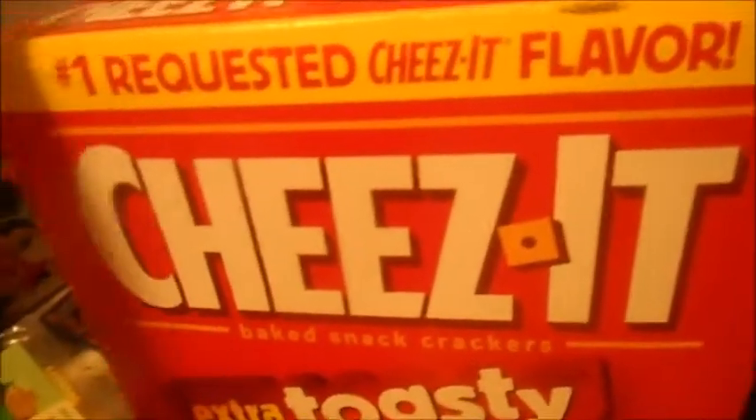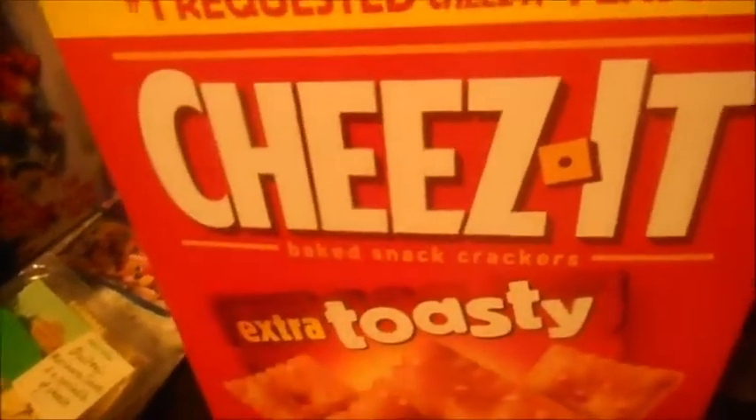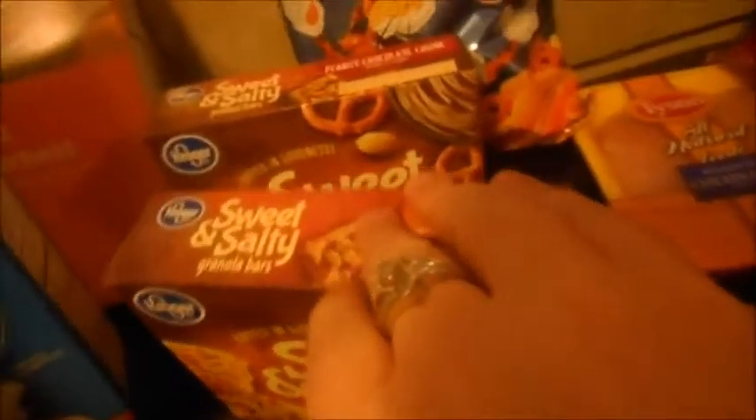If you haven't tried these, I suggest you try these, because these are our favorite ones. Some snowflake Ritz crackers, yogurt, pudding, another bag of Doritos, chewy bars — sweet and salty granola bars, two of them. One is peanut and one is peanut chocolate chunk, and then the chewy bars are peanut butter chocolate chip.